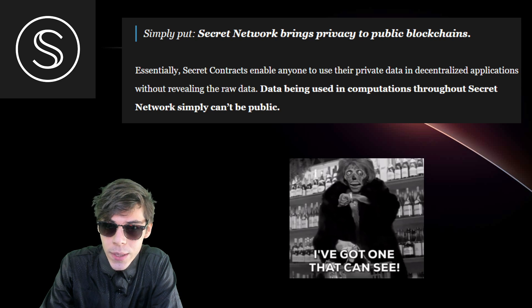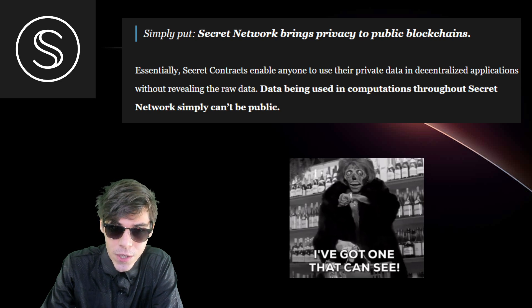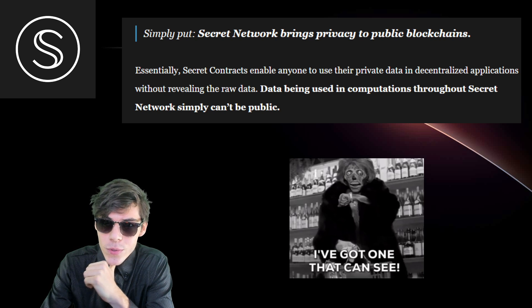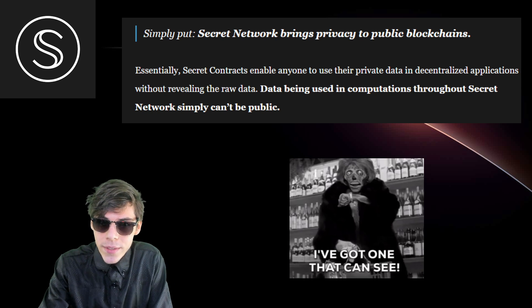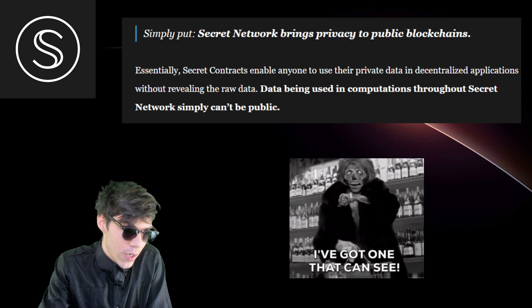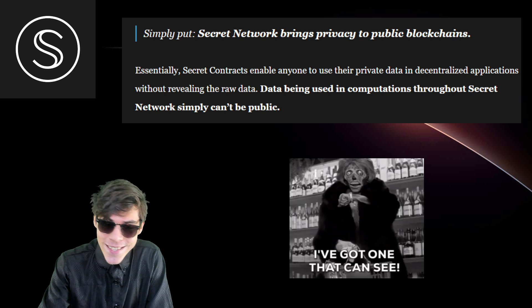Simply put, the Secret Network brings privacy to public blockchains. The secret contracts enable anyone to use their private data in decentralized applications without revealing the raw data. Data being used in computation throughout the Secret Network simply cannot be public. This is an absolute revolution.